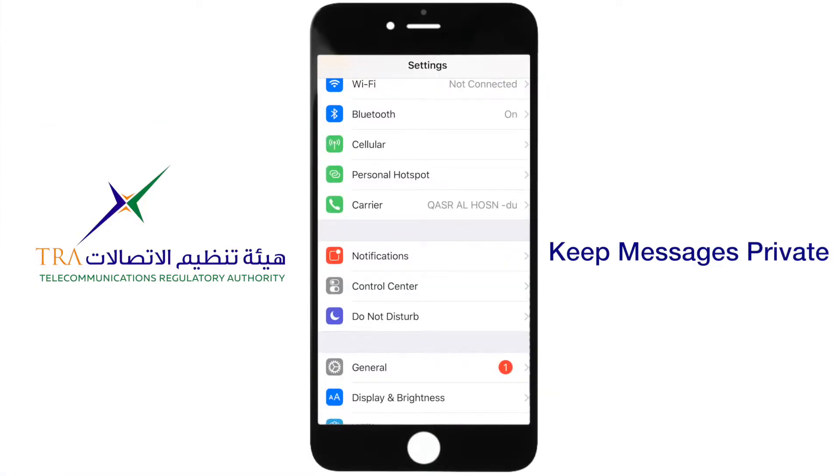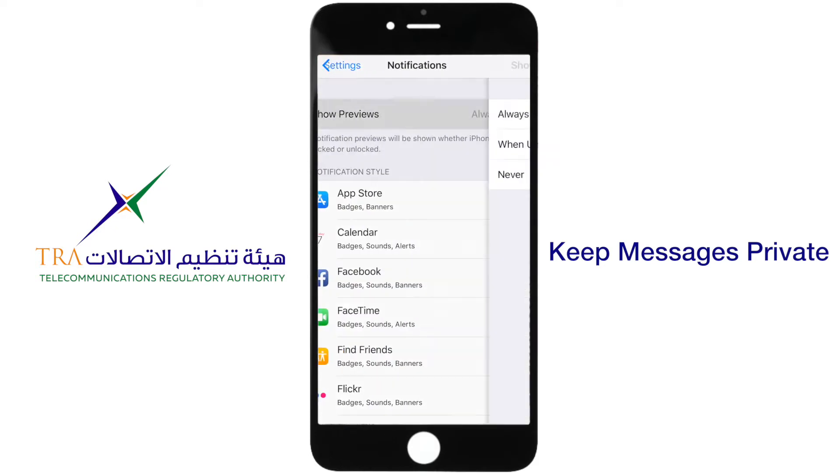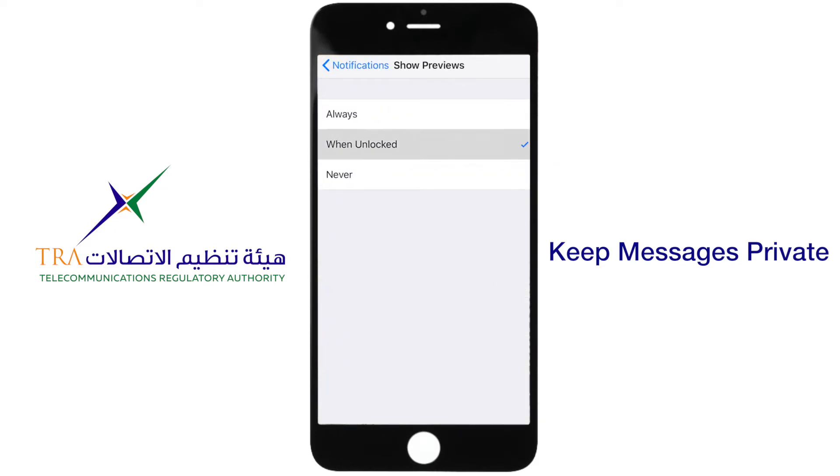Click on Settings, then go to Notifications. After that, click on Show Previews. Finally, click on When Unlocked.